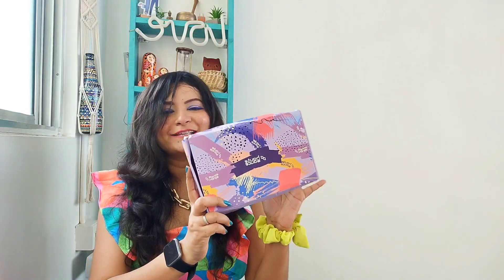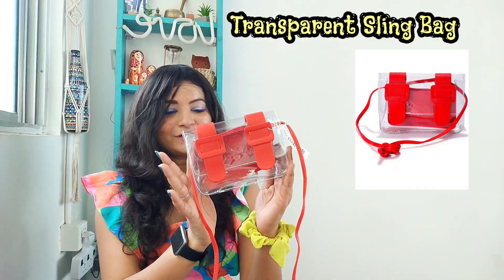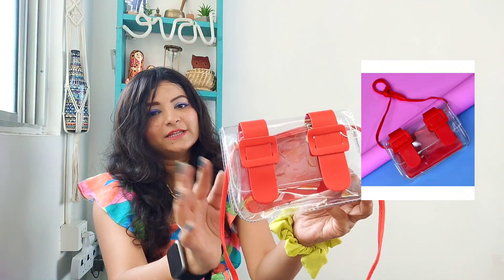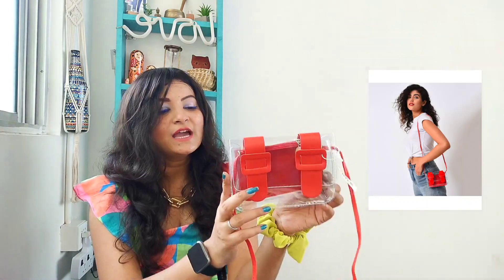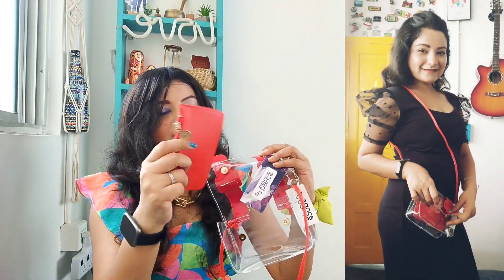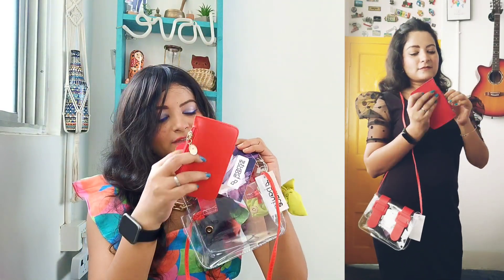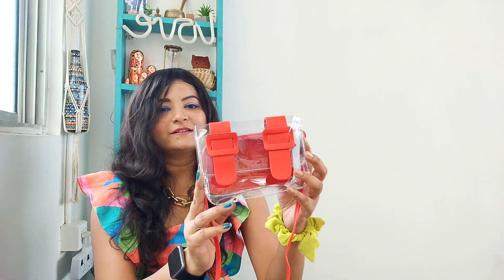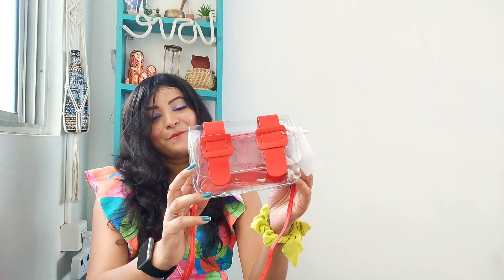Moving on to the next product — this is a beautiful box with something even more beautiful inside. This is the bag inside the box. It's in red color; there is also a pink color available, but I wanted to get red because it was looking bold and beautiful. Inside it comes a red pouch where you can keep your money, your cards, and your mobile phone. It looks so good — it can be a very unique purse in your collection.